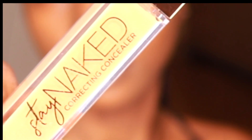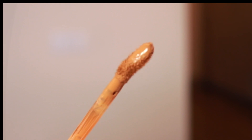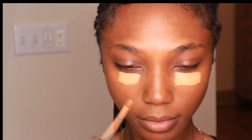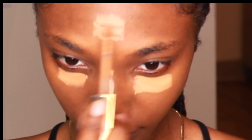So this is the Stay Naked Correcting Concealer, also up to 24 hour wear. This is a buildable coverage, flexible, breathable, does not transfer, real skin matte finish. Corrects the look of imperfections and it's waterproof and it's also vegan. I love it. I'm in the shade 70 Warm Orange.